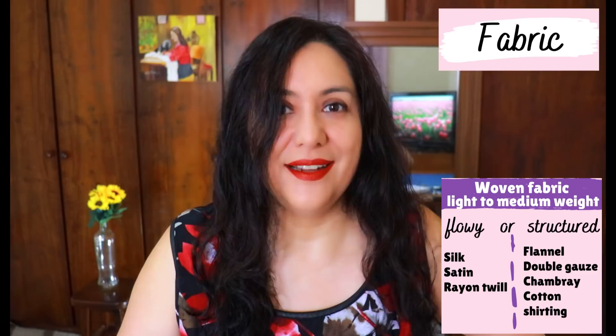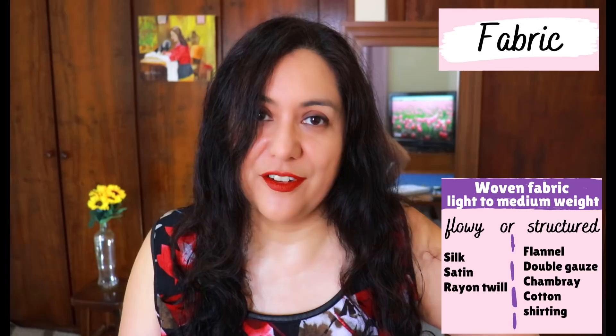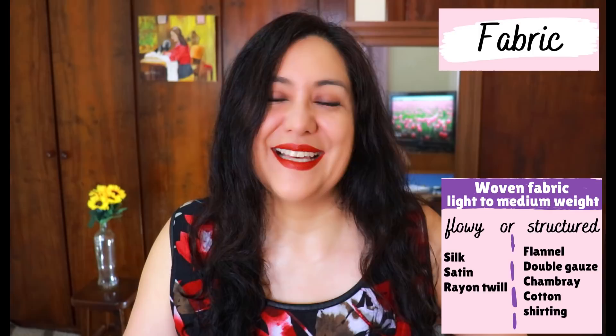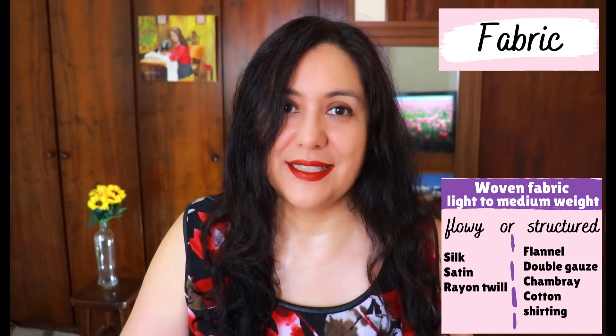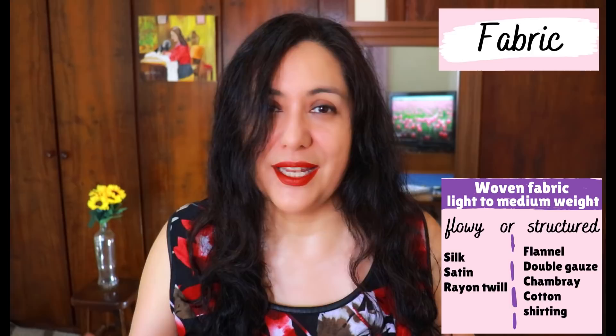Depending on the look you're after and your weather and season, you could sew these in a huge variety of fabrics. It is for woven fabrics — not knit. If you want something really cozy, you could use flannel. Satin backed with flannel and cotton backed with flannel also exist. I have access to flannel but I just don't like it because it's too hot. You could also use chambray, double gauze. I think a cotton lawn would be amazing. If you're not looking for a cozy feel, you can use lighter fabrics like rayon, rayon twill, satin — that sort of fabric.